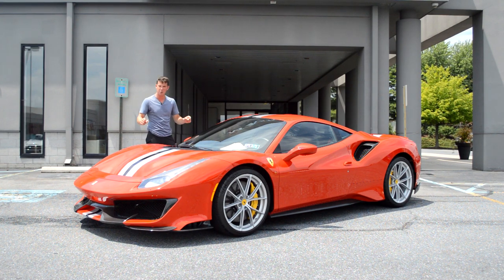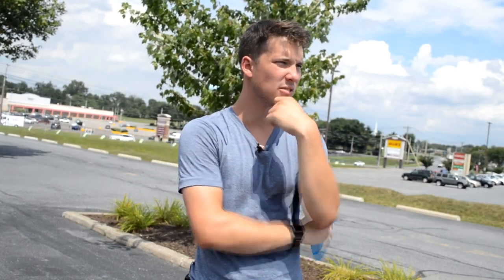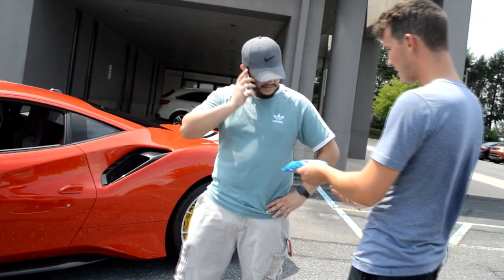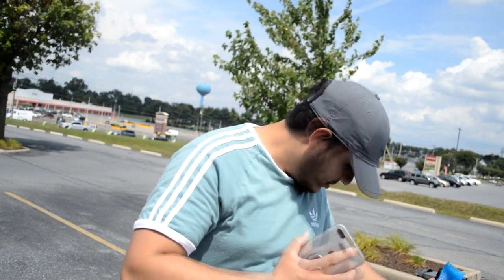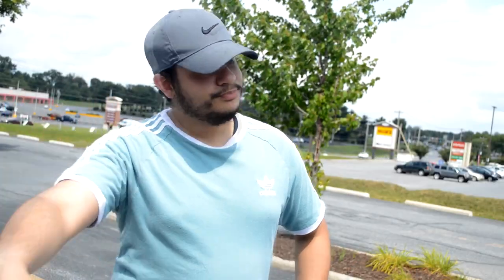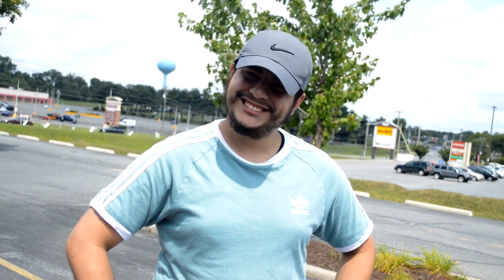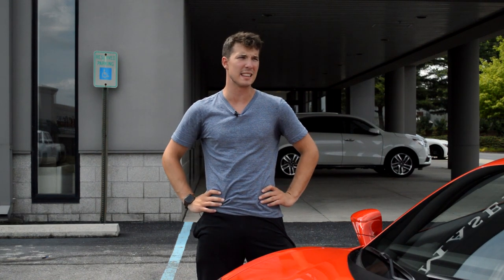Do you guys have any idea what I had to do to get this Ferrari? That was a reference to a 90s Mentos commercial. The jokes on this channel are getting more niche by the day.